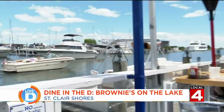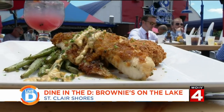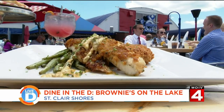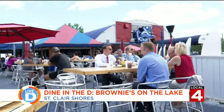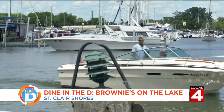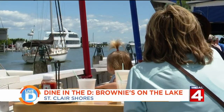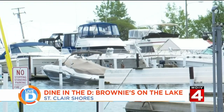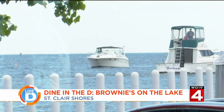With gorgeous views of the lake and delicious food to match, it's no wonder everyone in St. Clair Shores knows about Brownies on the Lake. Everybody knows about Brownies. It's a unique location — we have a thousand feet of seawall. We seem to get more boat traffic than car traffic due to the fact that we have such a large seawall. We have a beautiful view of all the surrounding marinas and a great view of Lake St. Clair, and nobody can beat the view that we have.